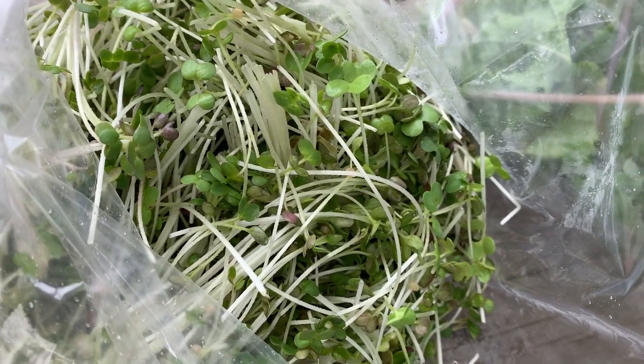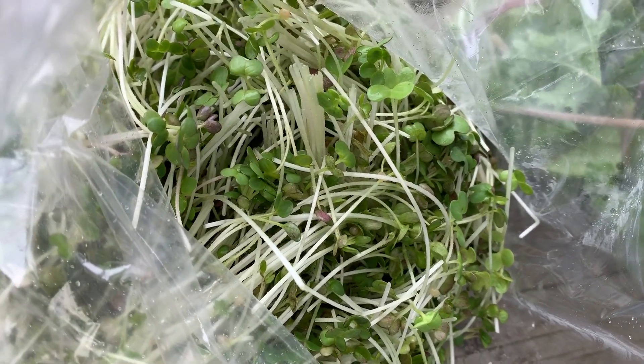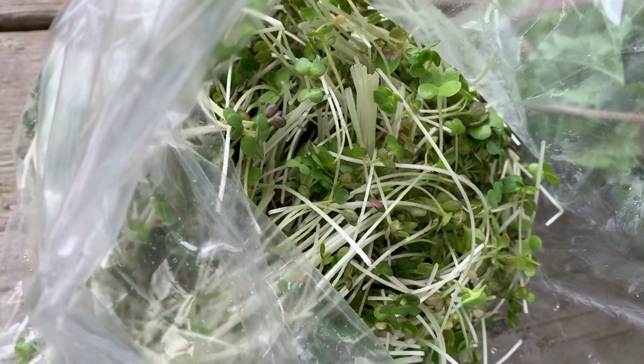For microgreens this week we have some beautiful spicy mustards. These are quite spicy, so be aware. They're really delicious though, and I love them on eggs.